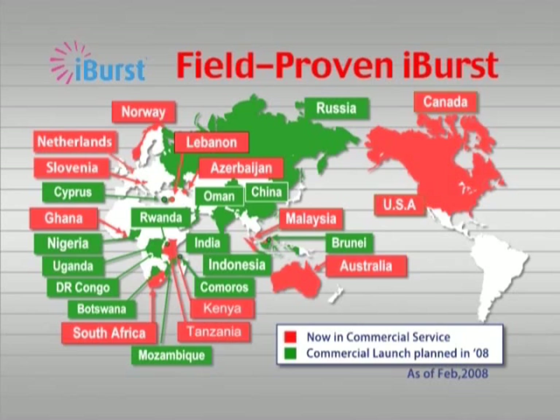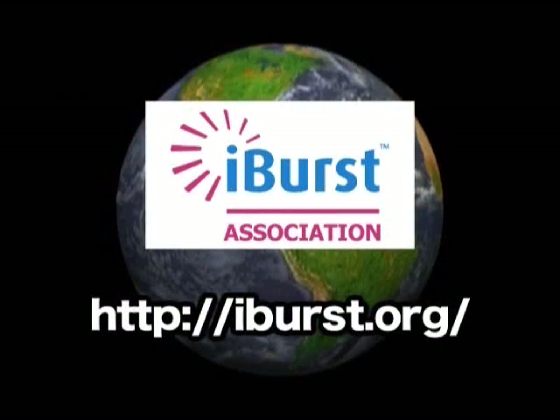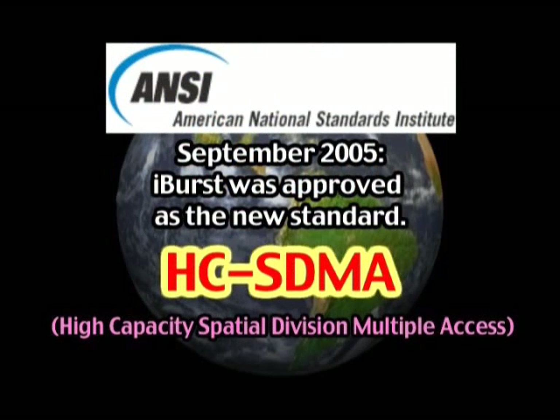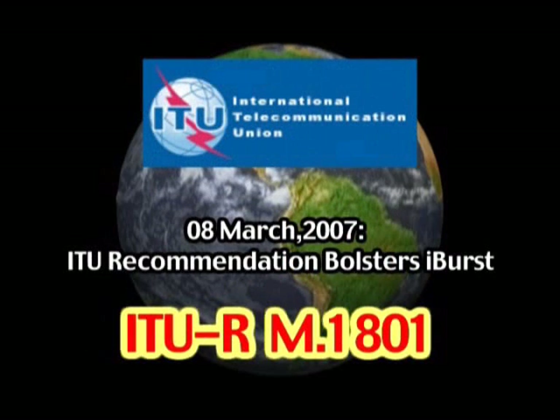iBurst is a truly revolutionary wireless broadband service that has proven itself in the market. These iBurst operators worldwide have formed the iBurst Association, or IBA, a non-profit consortium advocating the promotion and development of iBurst technology as a preferred MBWA solution. For its movement to standardization, ANSI in the United States has approved iBurst as its HC-SDMA standard. And the ITU Recommendation for Broadband Wireless Access, approved in March 2007, has bolstered the position of HC-SDMA, the mobile broadband technology that has now been rolled out globally.